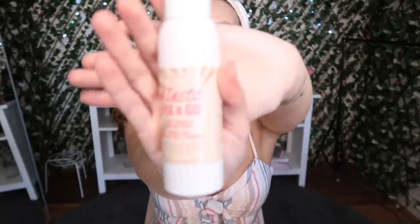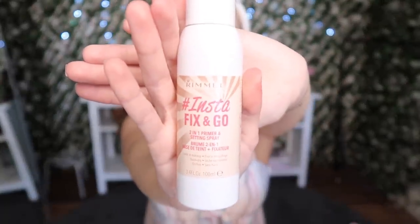Next I need to prep my face even more because I have extremely dry skin and my makeup just does not stay on — it cracks everywhere, it's terrible. I use this Rimmel London Instant Fix and Go, I got it from Chemist Warehouse. I spray this on my face — it smells like cucumbers, it's amazing.